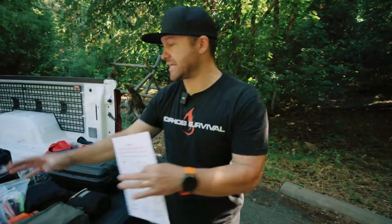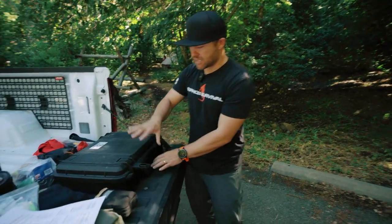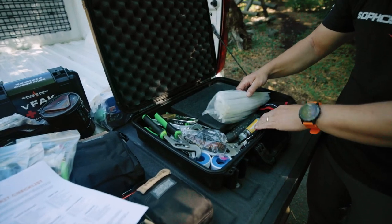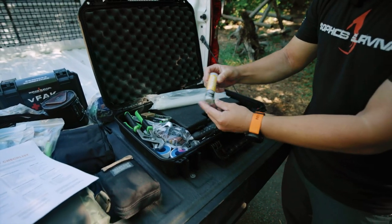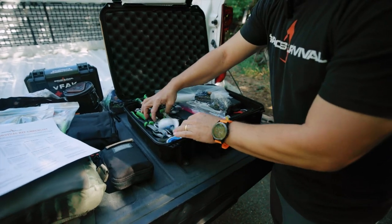Aside from the actual bag itself, there are some other things that I keep in my truck. This hard case I keep underneath the seat — screwdrivers and zip ties. I've got a hammer, some plastic weld, multi-tools, wrenches, an extra headlamp, and pliers.